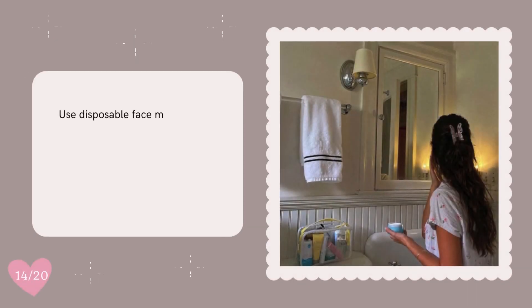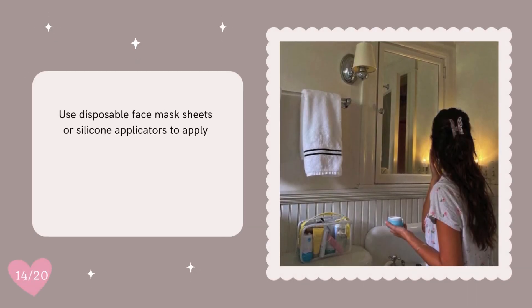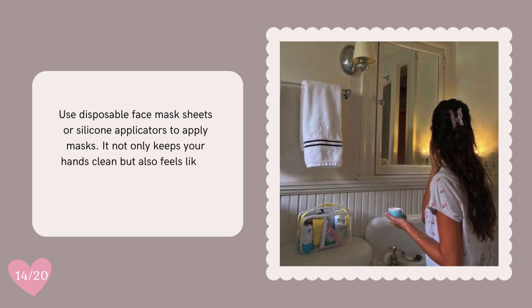Use disposable face mask sheets or silicone applicators to apply masks. It not only keeps your hands clean, but also feels like a professional spa treatment.